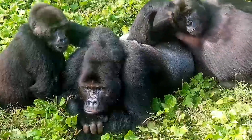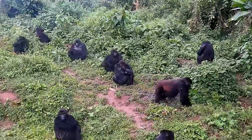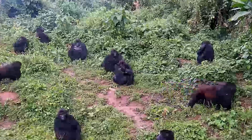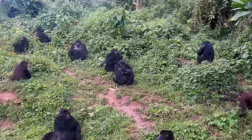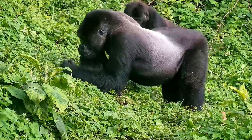Full grown males can weigh more than 450 pounds. Like other gorillas, the Grauer's Gorilla lives in family groups generally composed of several adult females, a large and dominant adult male known as a silverback, and their offspring.